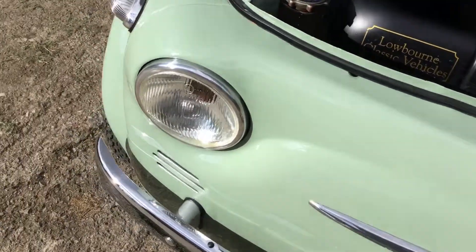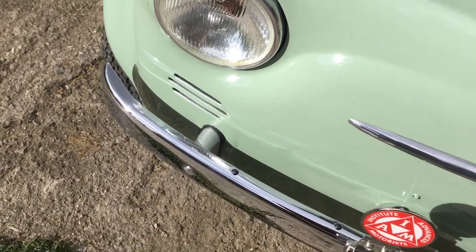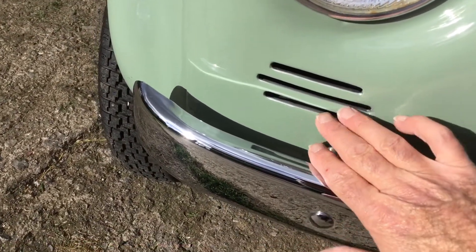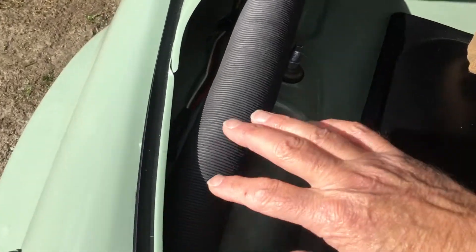It's got these lovely French-din headlights, very small compared to the later D, F, and L models. And it's got these air intakes which the others didn't have — this is a classic giveaway for a 500N, with air vents going into the car.